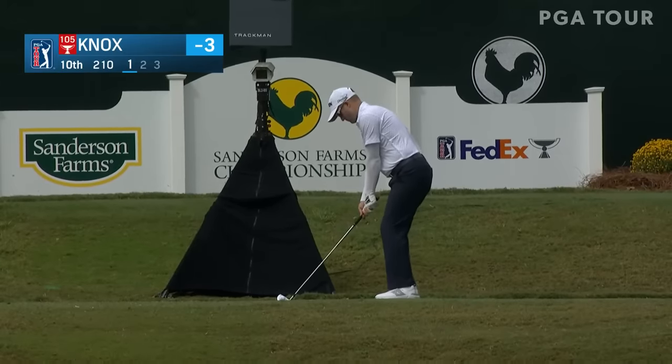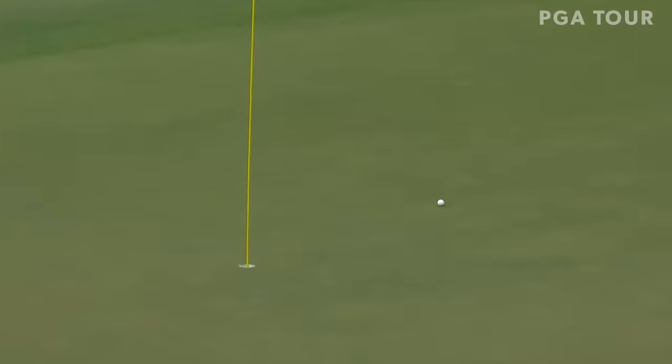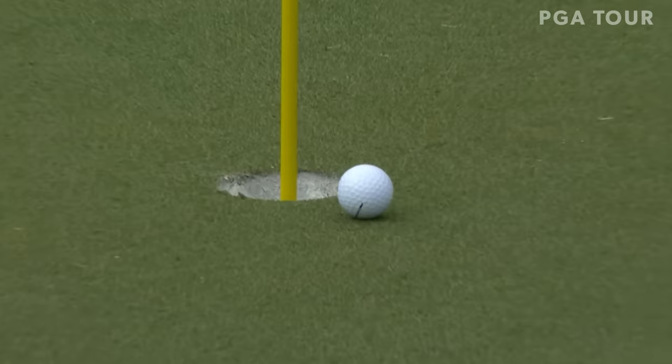Russell Knox at the par 3 10th, trying to get back to his winning ways. Tough right hole location on the 10th, par 3 playing downhill. It's tough for some, not for him. That close to an ace.